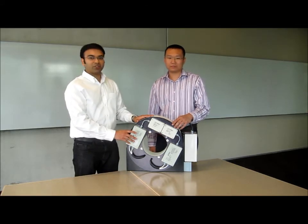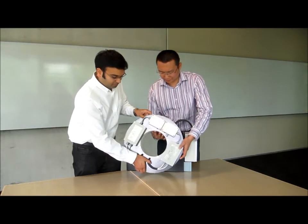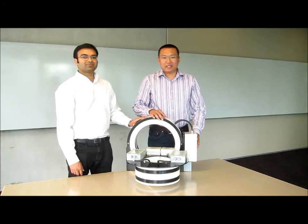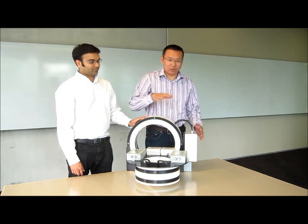We'll now take the unit apart so Sunny can talk about some of the other unique features of this PR480. This unit comprises the transmitter and receiver, and both have electronics and a coil.